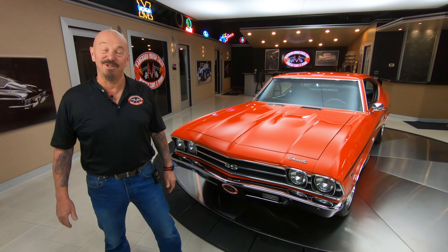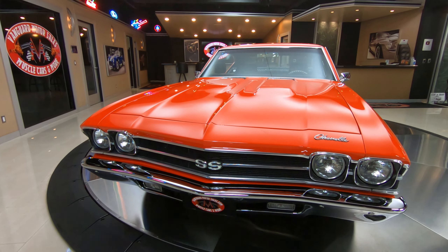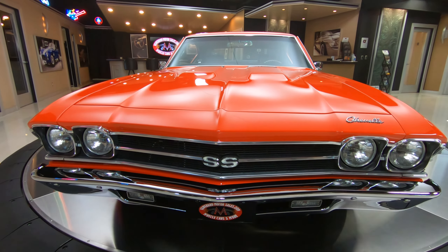Hey guys, welcome back to Vanguard Motor Sales. I'm Greg, and that's a 69 Chevelle. She's finished out looking like Hugger Orange. It's got an LS3 under the hood, 480 horse, hooked up to a 4L60E trans. That's a four-speed automatic, and she's sitting on a Roadster Shop chassis.